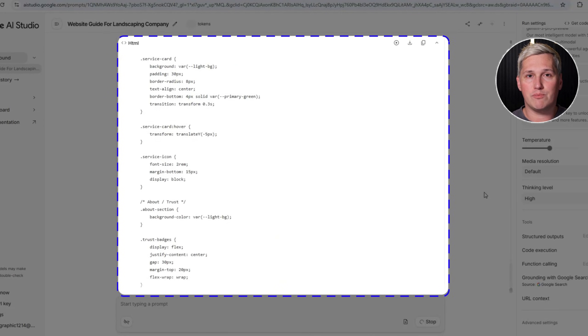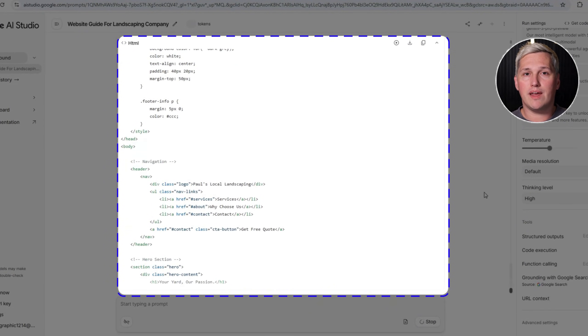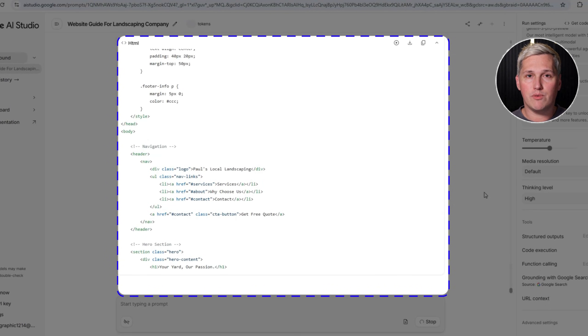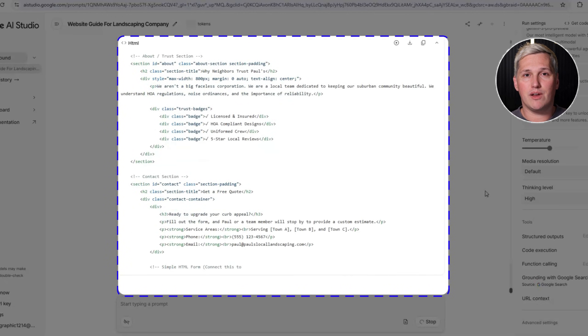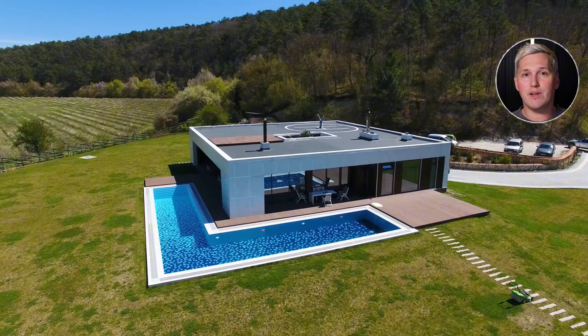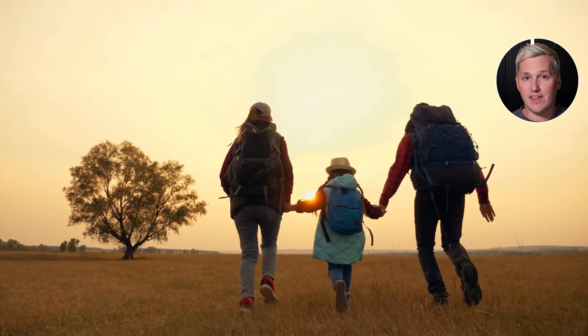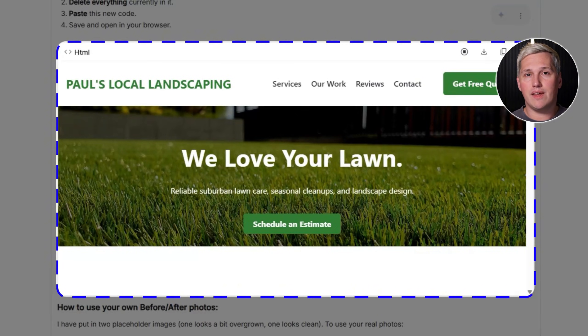Here is the twist almost nobody talks about. Gemini 3 does not just build the structure — it writes the copy for you. And I am not talking about generic filler text. It writes persuasive, benefit-driven copy that actually speaks to the customer. It understands that a landscaping client cares about curb appeal, property value, and not spending their weekends doing yard work, so the homepage copy hits those emotional triggers naturally.